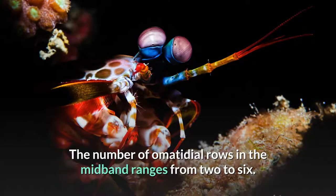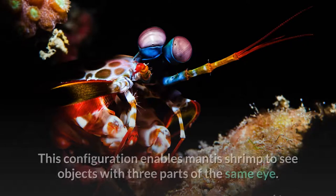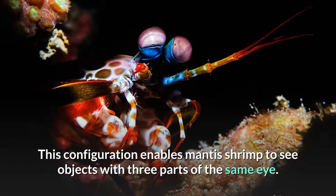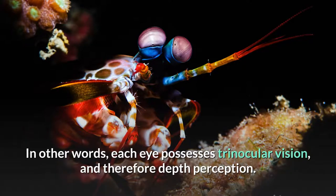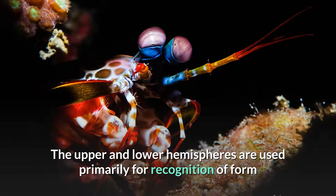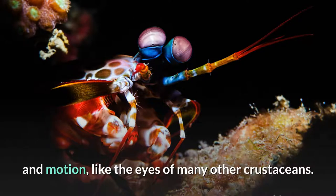The number of ommatidial rows in the mid-band ranges from two to six, dividing the eye into three regions. This configuration enables mantis shrimp to see objects with three parts of the same eye — in other words, each eye possesses trinocular vision, and therefore depth perception. The upper and lower hemispheres are used primarily for recognition of form and motion, like the eyes of many other crustaceans.